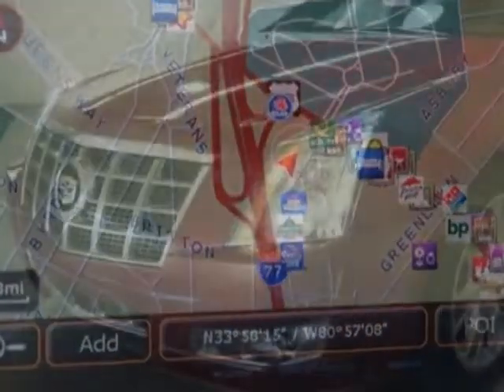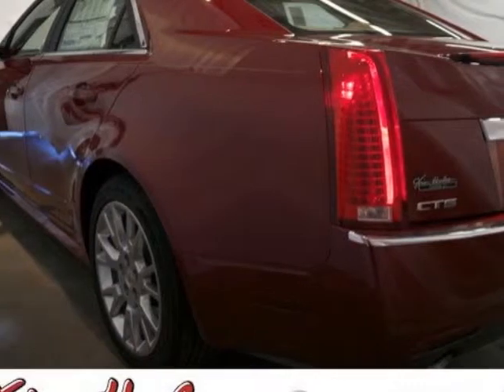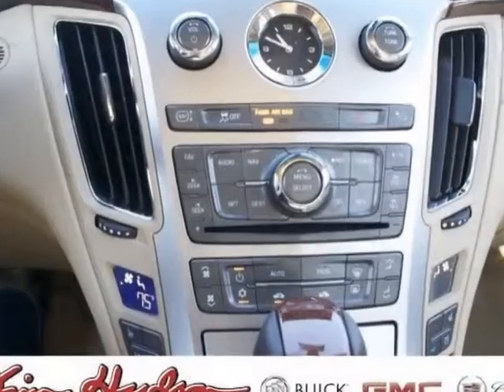Additional options for this vehicle include the premium preferred equipment group, cashmere cocoa leather seating surfaces, 19 inches (48.3 centimeters) all-season tire package, and emissions meeting federal requirements.